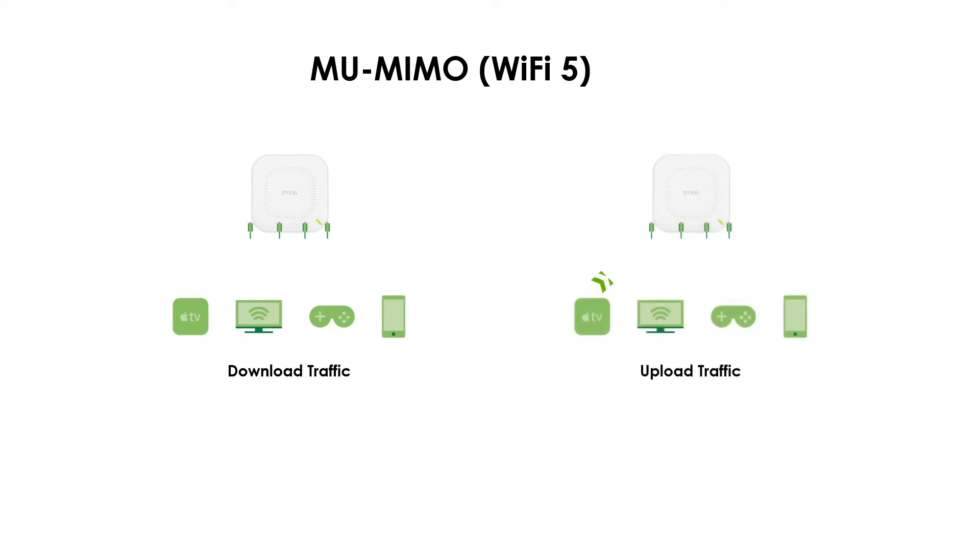On the other hand, for upload traffic, if multiple devices wanted to transmit data to the access point at the same time, they still needed to take turns, and the access point could not fully utilize its antennas for Wi-Fi service, which might leave some users unsatisfied. Therefore, Wi-Fi 6 applies MU-MIMO to upload traffic as well, so the access point can fully utilize its antennas for both download and upload. Each client device can also shorten its waiting period and reduce service impact caused by congestion and long waiting times.